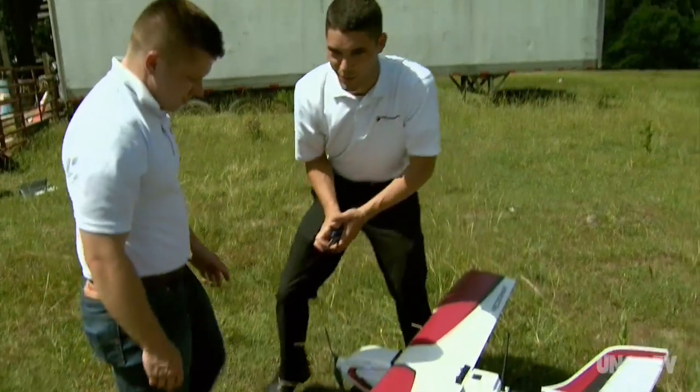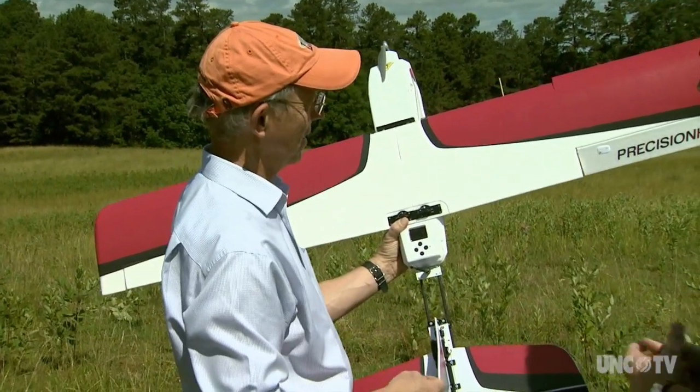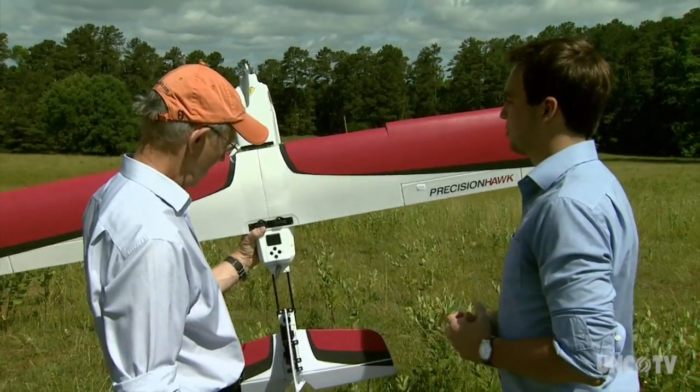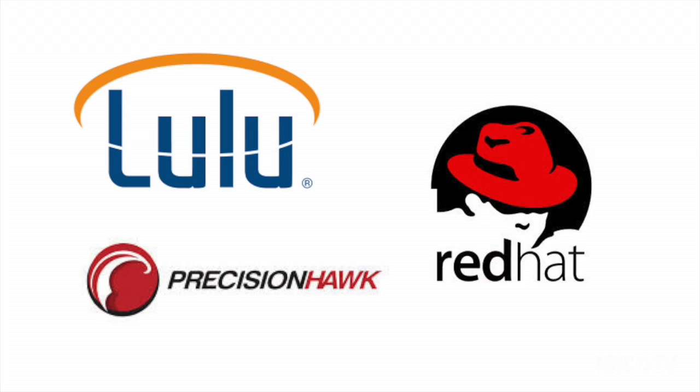Another compliment is involvement from a successful businessman like Young, because he doesn't invest in fly-by-night companies. He sees this as a global opportunity. As a Canadian living in North Carolina, he doesn't think in North Carolina terms or even American terms — he looks for opportunities that are truly global, whether it's Lulu in publishing, Red Hat in software, or Precision Hawk in this low-altitude data collection business.